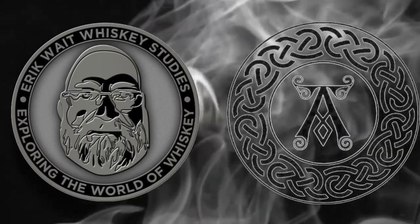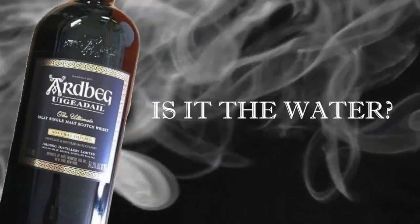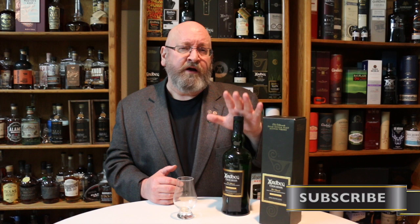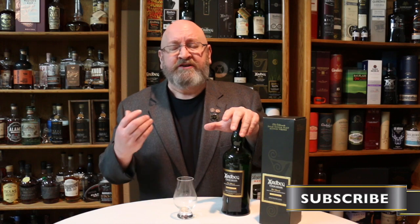Just how important is water in the production of Scotch whiskey? Welcome to another episode of Eric Wade Whiskey Studies. In this video I'm going to do a review of the Ardbeg Uigeadail, but before I get into this whiskey I want to share with you my notes on the importance and use of water in whiskey production.